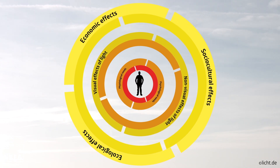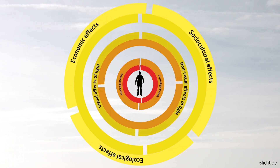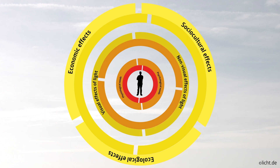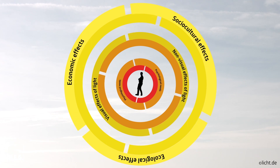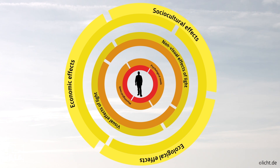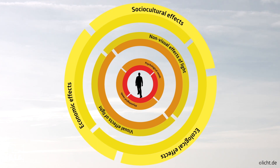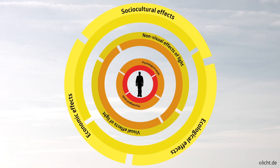Around the turn of the millennium, scientists identified photoreceptors in the retina of the eye that are not used for vision, but that set the internal clock by activating various hormones. These cells react extremely sensitively to light with many blue components. This means that the quality of people's life can be improved decisively through tailored lighting.